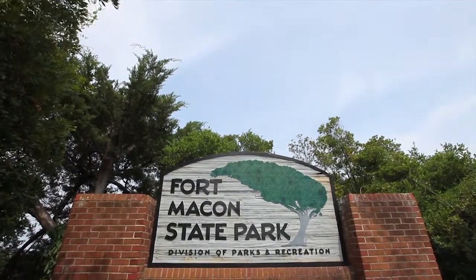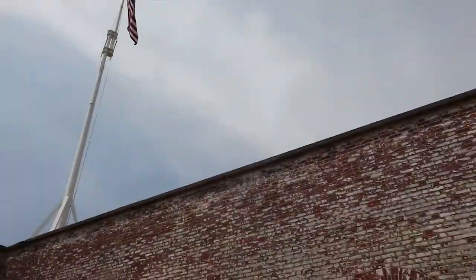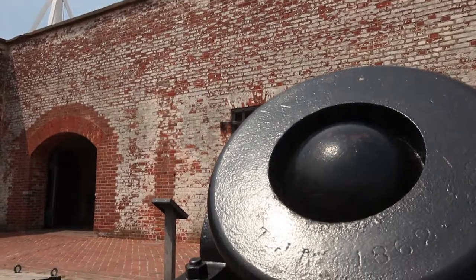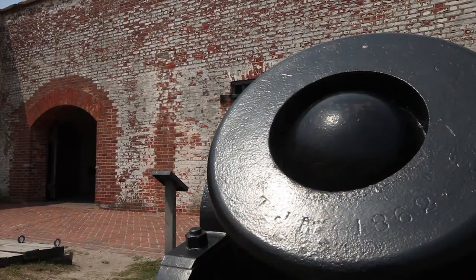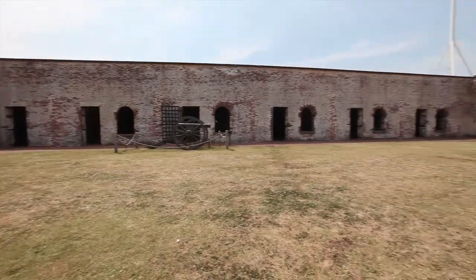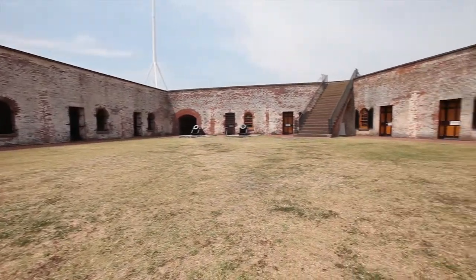Lieutenant Eliason, an engineer, was commissioned to build Fort Macon. As they got started building it, he petitioned to the government, saying, why don't you let me build a house for myself and my family, so I don't have to keep going back and forth to Morehead City — and then afterwards, the commandants can use this.